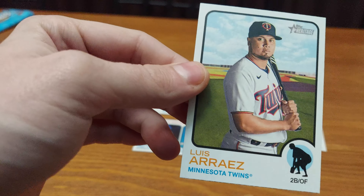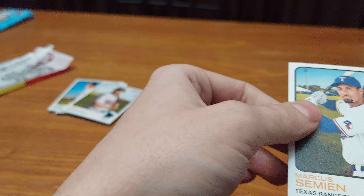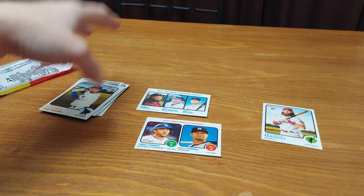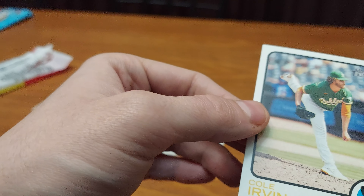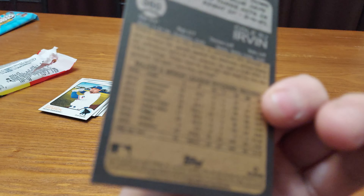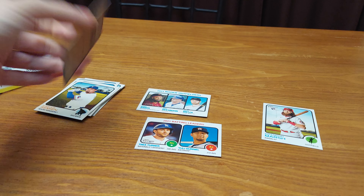Luis Arias. Marcus Simeon. No short prints, though. Cole Ervin — Cole R.J. Ervin is his real full name.